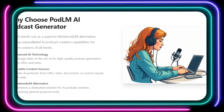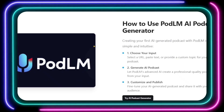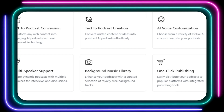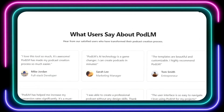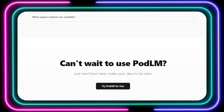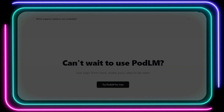To add that extra layer of polish, PodLM provides a library of royalty-free background music to set the mood and enhance your listeners' experience. Once your podcast is ready, PodLM streamlines the publishing process with one-click integration to popular podcasting platforms, so you can go from idea to a published podcast in record time. PodLM has earned rave reviews from developers, marketers, entrepreneurs, and content creators alike, who praise its ease of use, speed, and the professional quality of the podcasts it generates.